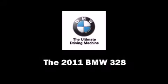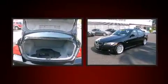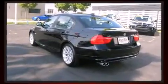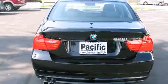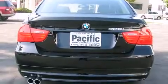The 2011 BMW 328. This four-door, five-passenger sedan still has fewer than 5,000 miles. It features an automatic transmission, rear-wheel drive, and a three-liter, six-cylinder engine. Top features include front dual-zone air conditioning,